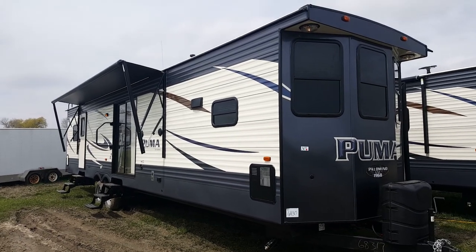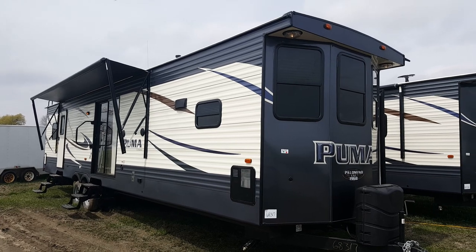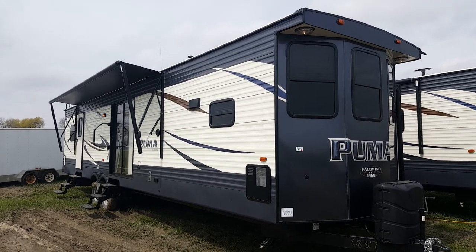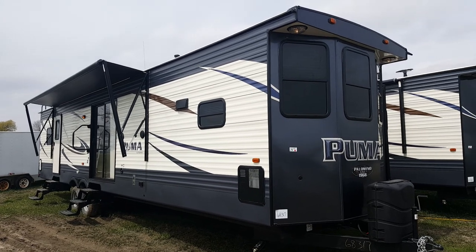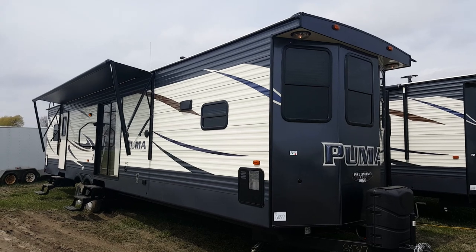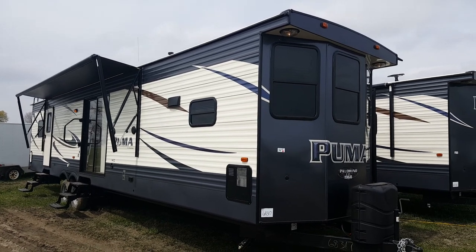Hey everybody, Jonathan Allem here once again from Campwood RV in Stratford, Ontario. Today I'm here to show you our second newest arrival park model. It is the 2018 Puma 39 PFK — a 39-foot front kitchen park model made by Palomino RV.